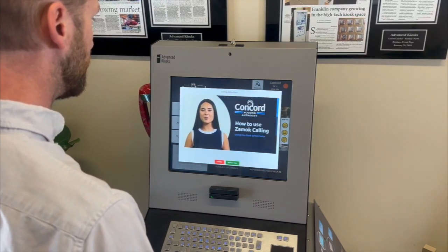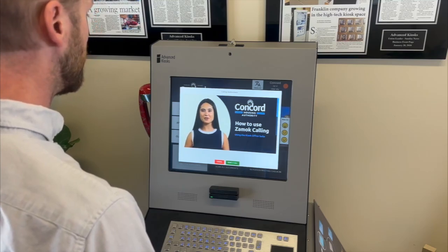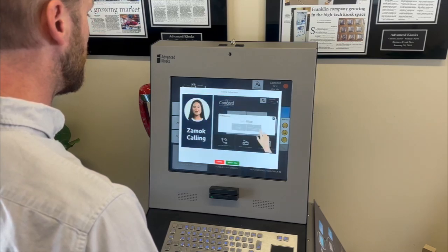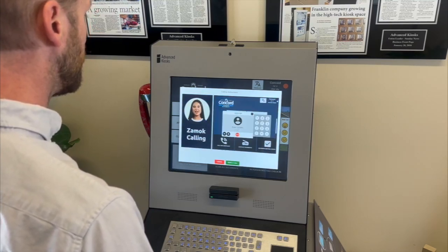Hi, I'm Jessica. Welcome to Advanced Kiosks. With the ZamOc calling feature, you can quickly call a contact for help. Here's how to make a call: start by selecting a contact from the directory. It's as simple as a tap.